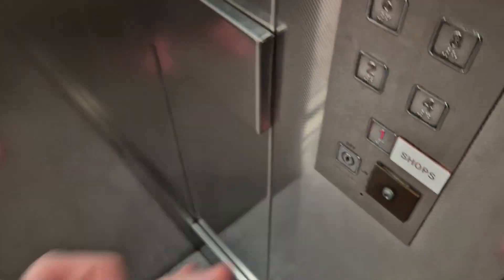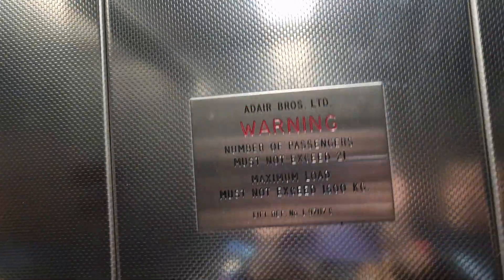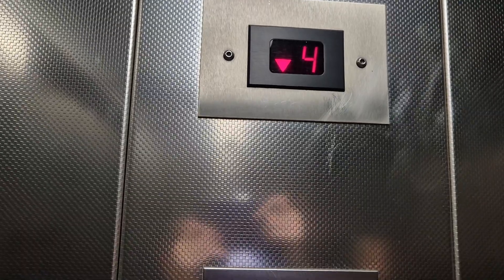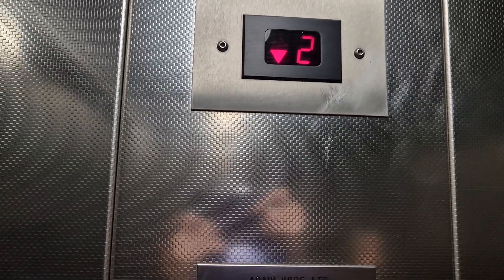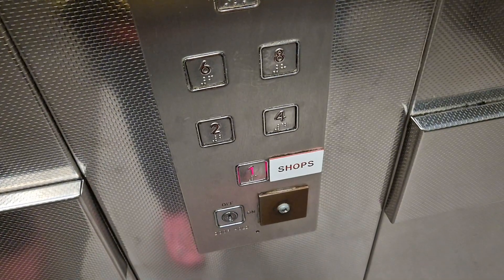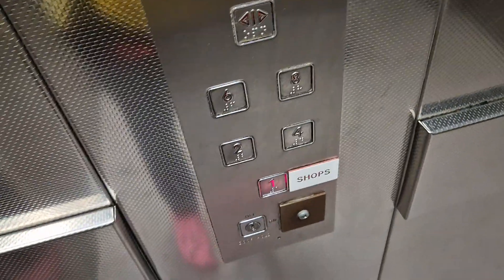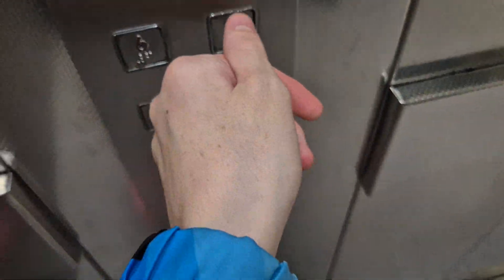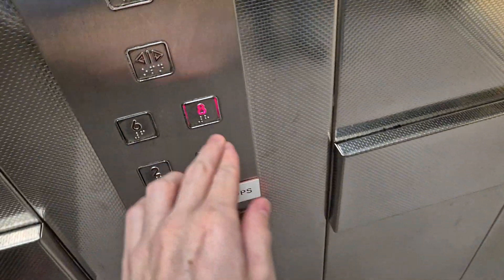Back down. I'll do one more ride up the Deeds. Lift going up.